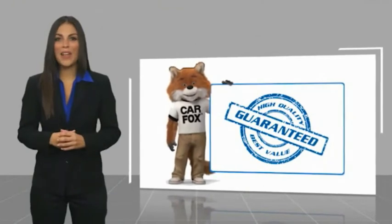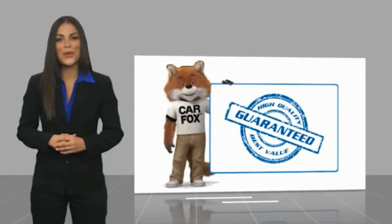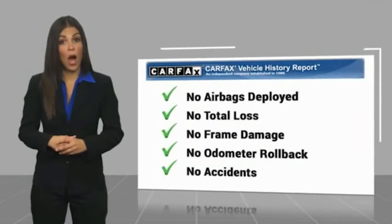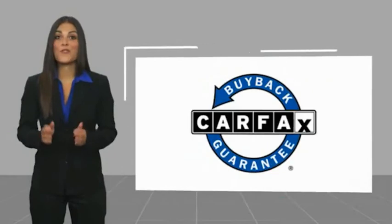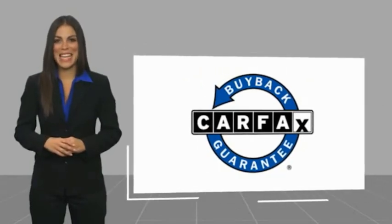Here's another high-quality vehicle with a Carfax Vehicle History Report. Be sure to find a complimentary copy of this report online or contact the dealership. This vehicle qualifies for the Carfax Buy Back Guarantee. Thanks for listening. See you next time.